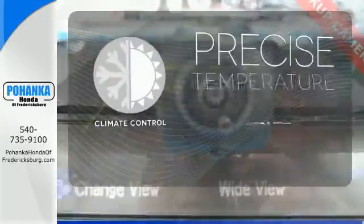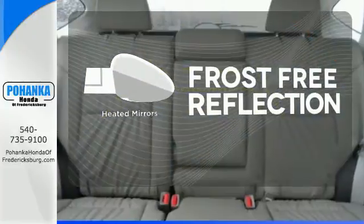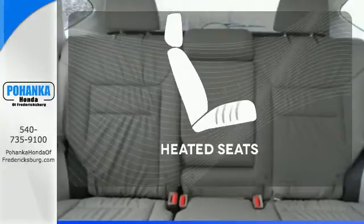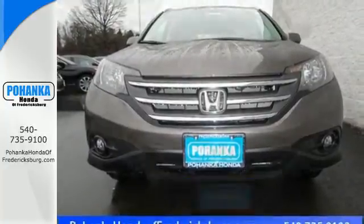Select the perfect temperature with the climate control. Say goodbye to the frost and never leave your car with the heated mirrors. Warm off the chills with the heated seats. It'll provide the performance and refinement you want.